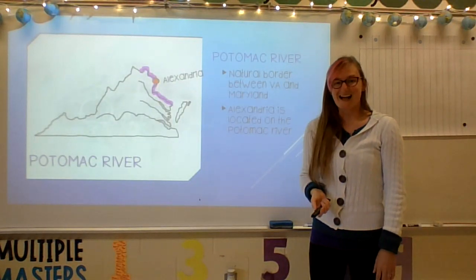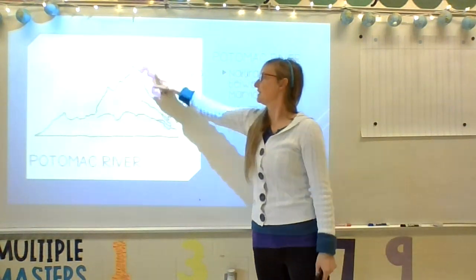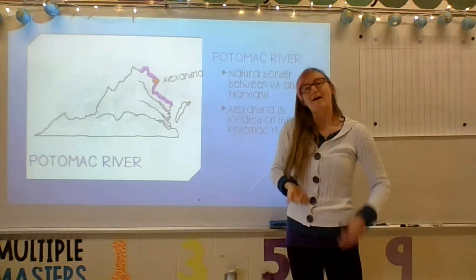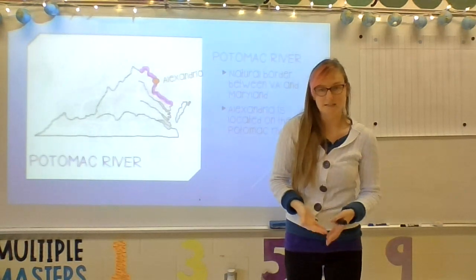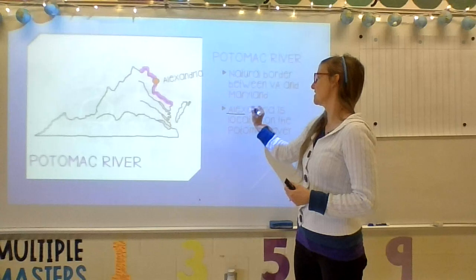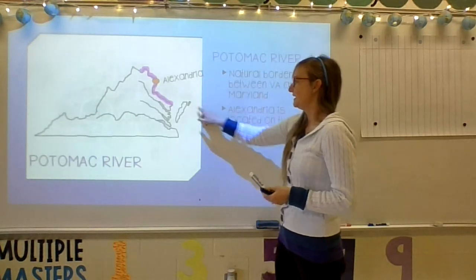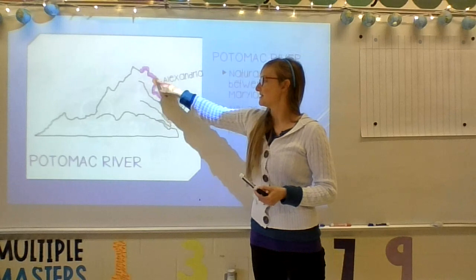The first river we're going to discuss is the Potomac River. The Potomac River is a natural border between Virginia and Maryland. Alexandria is an important city located on the Potomac River. I like to remember that Alexandria is on the Potomac by singing 'Alex the potato' — Alex, the first four letters of Alexandria, eat potatoes, the first three letters of Potomac. They match! On this map, the Potomac River is highlighted in purple and you can see Alexandria right here.